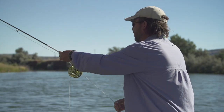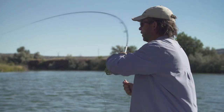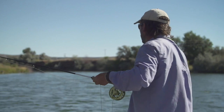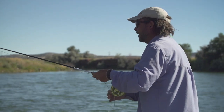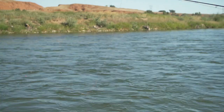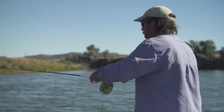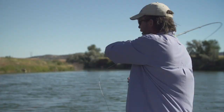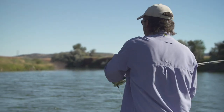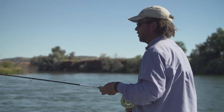While nymphing down the Bighorn, we've got a variety of different currents in front of us. When you have uniform currents you can throw a big mend and it should be fine. But when you've got multiple currents and you want to keep that nymph in the strike zone as long as possible, it's more of a line adjustment — a pickup and a move — so that the indicator doesn't jerk and you're not moving your flies all over the place. You really want to keep those flies drifting as naturally as possible, and that adjustment move is a great way to do it.